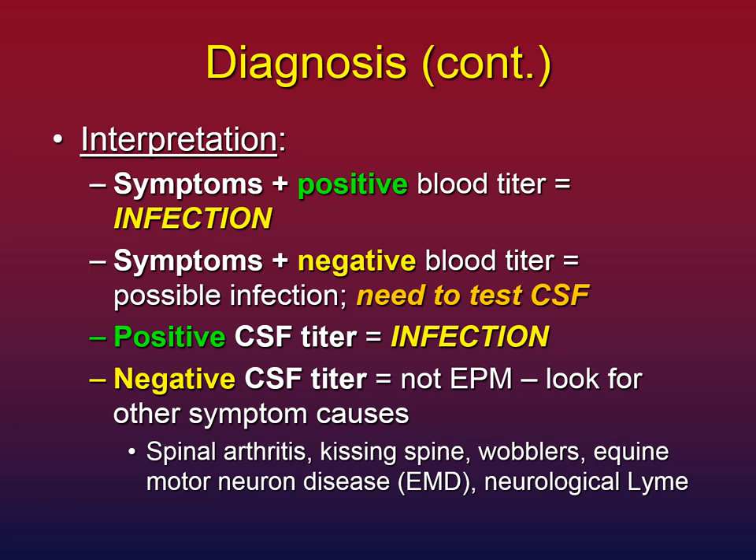How do we interpret diagnostic information? This is a decision tree. If your horse has symptoms documented by your vet and a positive blood titer, it's very likely your horse is infected — meaning the protozoa have gotten into the brain and spinal cord. If your horse has symptoms but a negative blood titer, the definitive test would be the cerebrospinal fluid titer to see if there are antibodies around the spinal cord. A positive CSF titer with symptoms means the horse is definitely infected. A negative CSF titer means this is probably not EPM, and it's time to look for other causes.